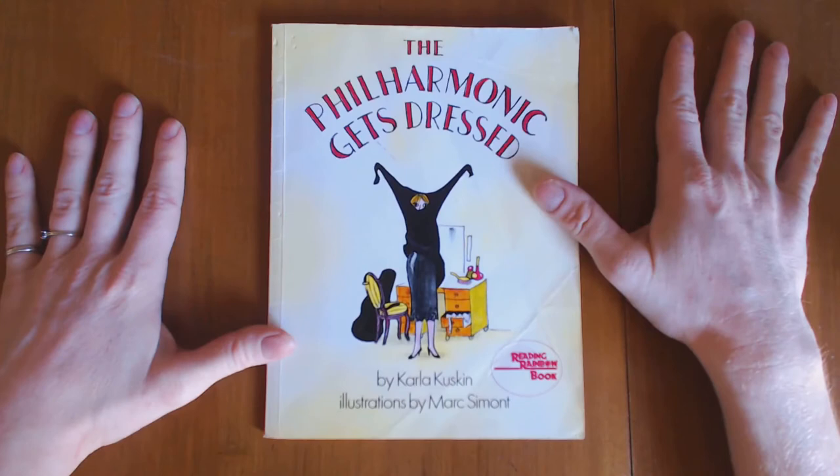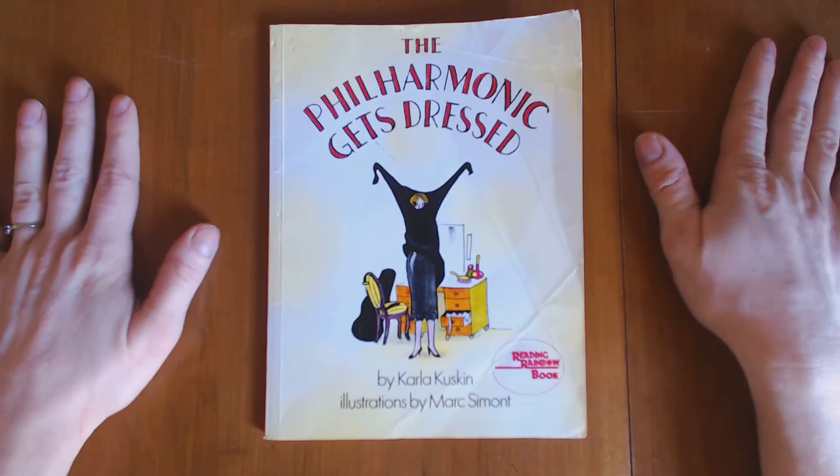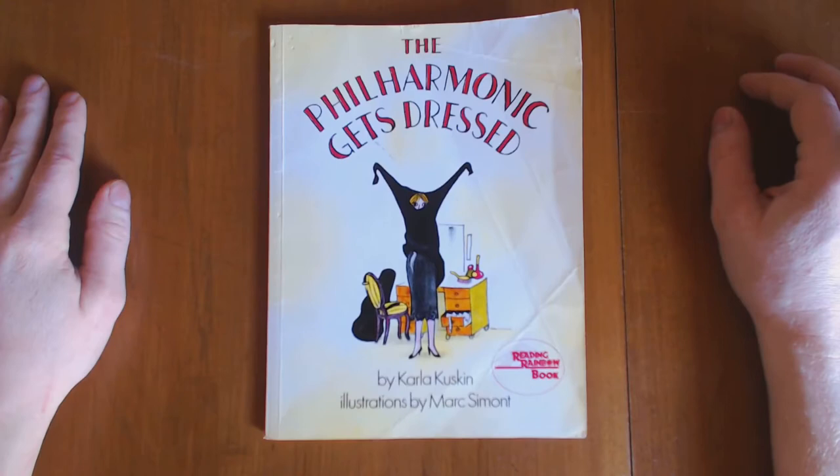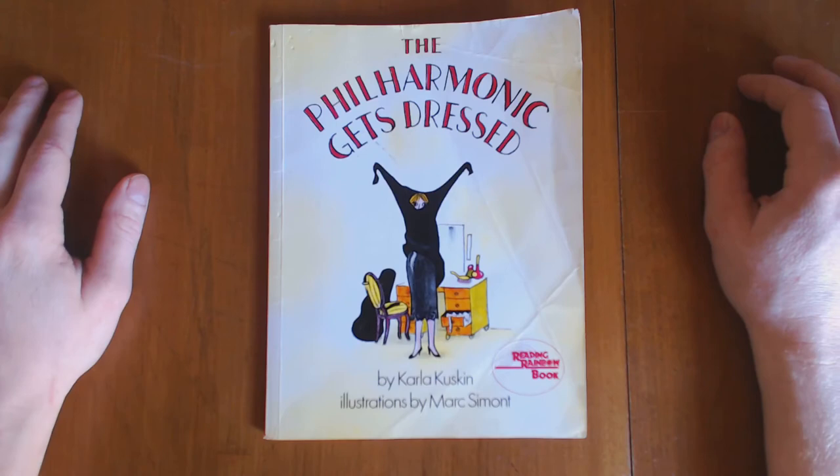I really encourage you to, if not buy this book outright, look for it at the library — I think you'll really like it. If you don't prefer to have your kids looking at people putting on underwear, you don't see anything; it's all just silly cartoon illustrations. And if you don't prefer that, that's totally understandable — just don't read that part. You can skip straight to them putting on pants, which is also funny. So I definitely recommend that you look at this book.